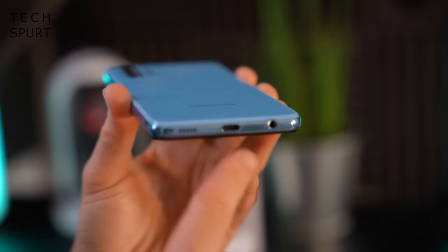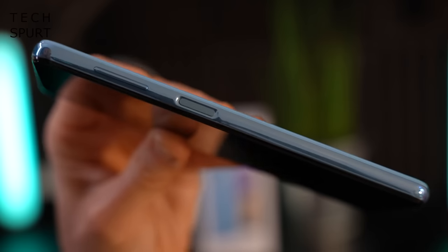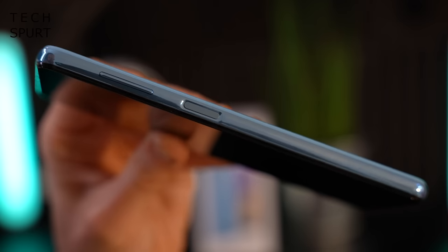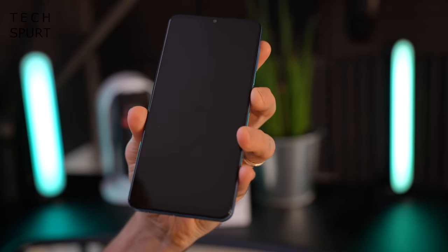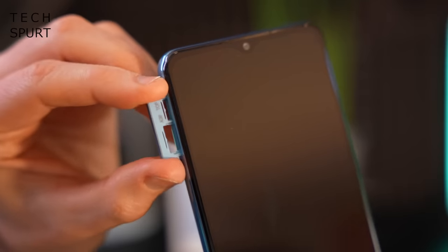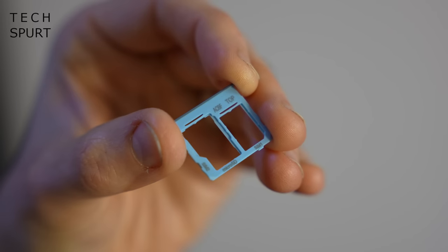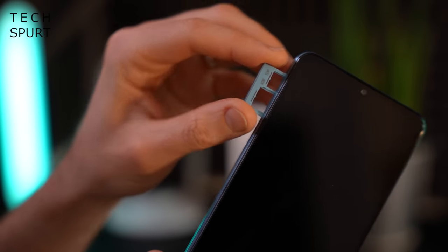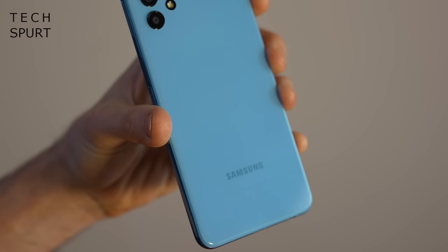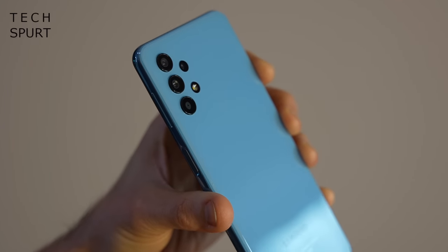It's fairly business as usual otherwise — you've got your Type-C USB port down below, a headphone jack which is great to see and quite common on budget smartphones. You've got an edge-mounted fingerprint sensor with the built-in power button. When you stick your SIM inside, you'll see you've got two SIM slots, although the second one doubles up as a microSD memory card slot. It's also worth pointing out there's no water or dust resistance here on the Galaxy A32 5G, sadly.